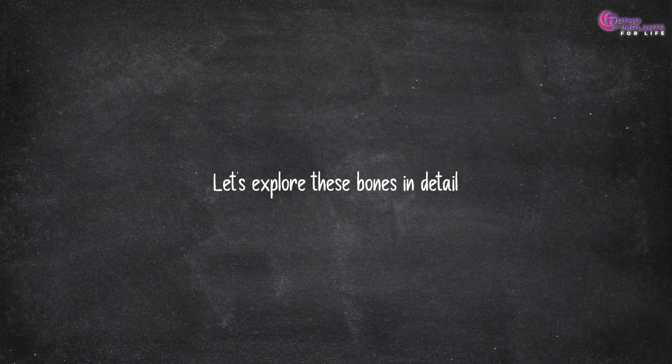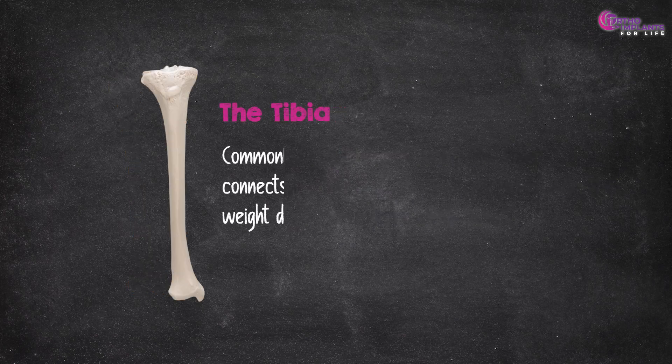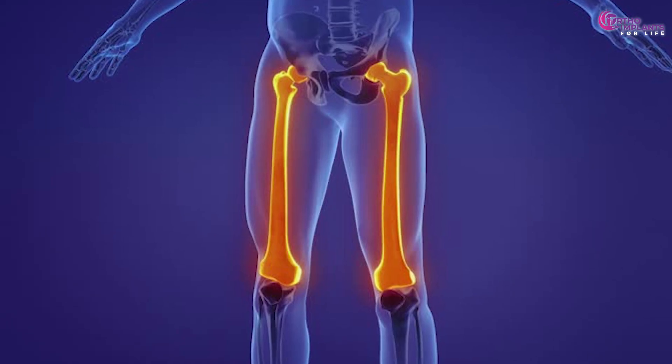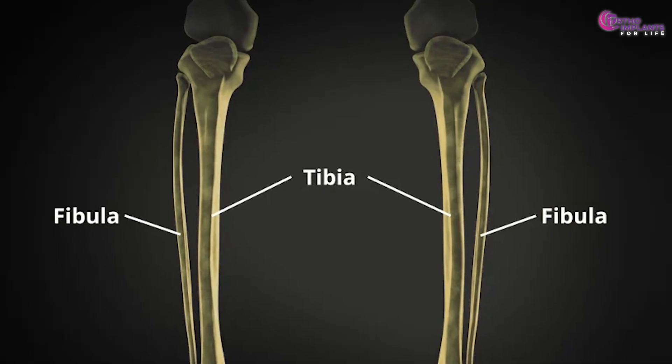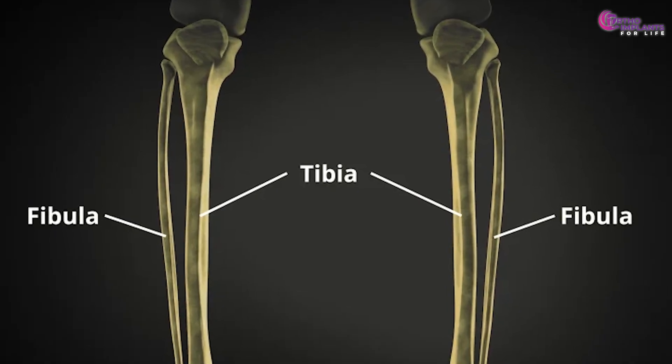Let's explore these bones in detail. The femur, the longest and strongest bone in the body, extends from the hip to the knee. Its robust structure supports the entire upper body's weight. In contrast, the tibia, commonly known as the shin bone, connects the knee to the ankle and bears the body's weight during standing and movement. The femur's dense composition allows it to withstand significant forces, while the tibia's relatively thinner structure makes it more susceptible to fractures, especially in high-impact scenarios.